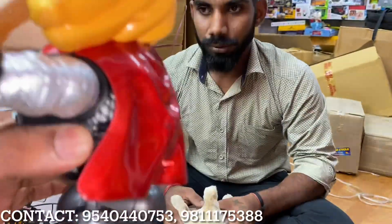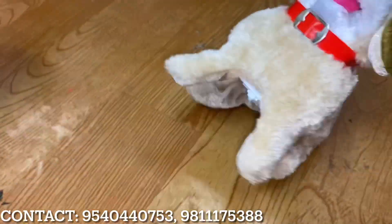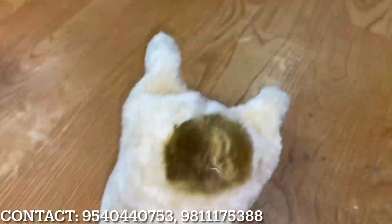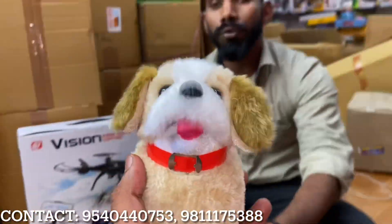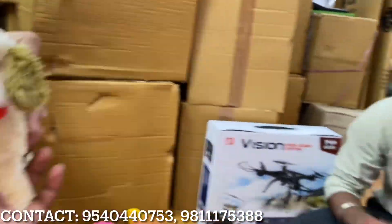It has an on-off button with dancing and music lights. Look at that — you will get a dog toy that will jump like this, jumping right away! It's a cell-powered toy. This dog toy is priced at 250 rupees. You will get a lot of size variety in this style.